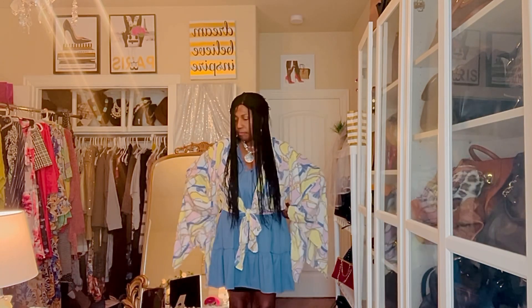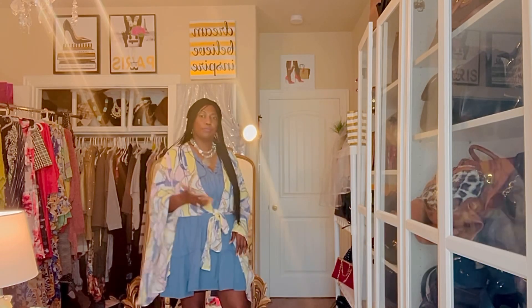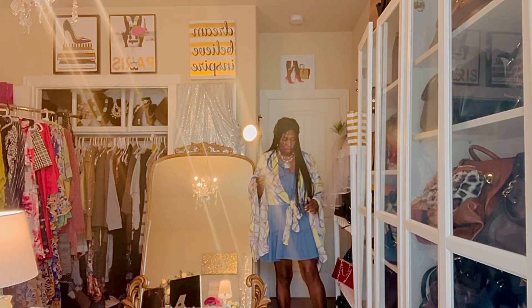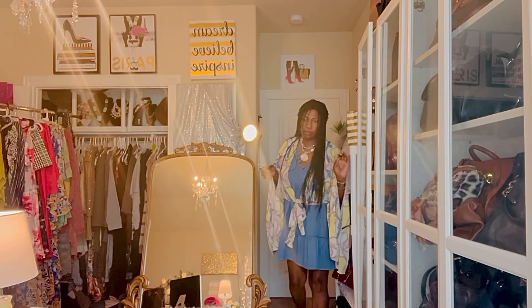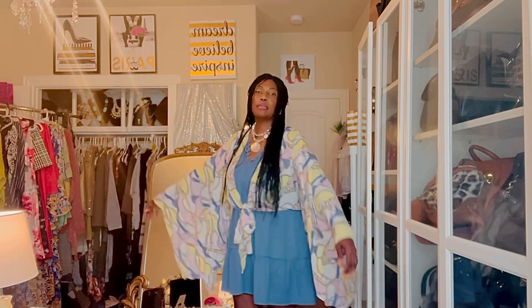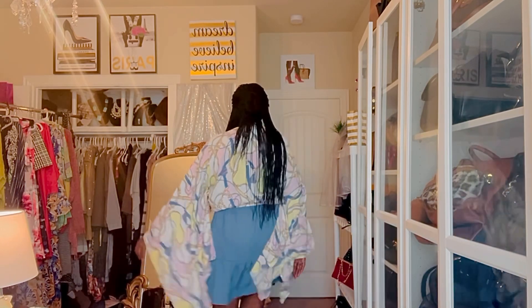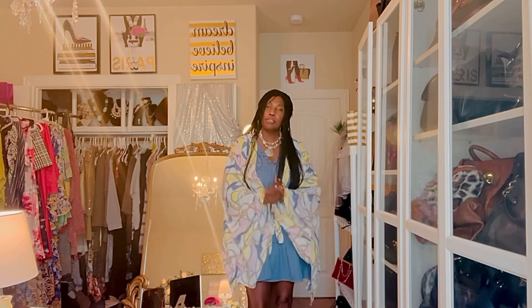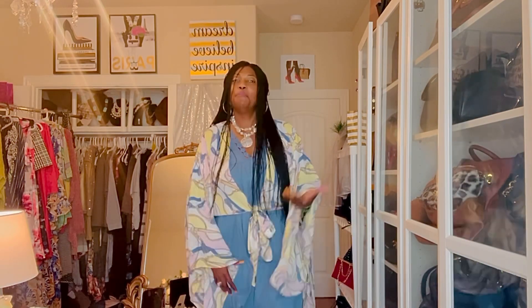The shoes that I'm wearing are matching the blouse. They're really comfortable — let me give you a closer look. Very flowy, very light and temperature appropriate for today. Still not hot hot, but hot — if that makes sense.